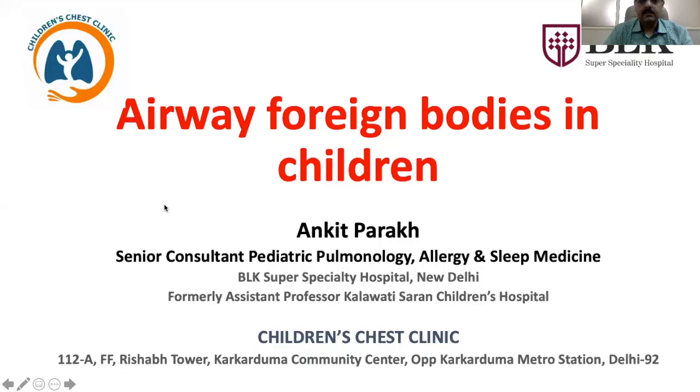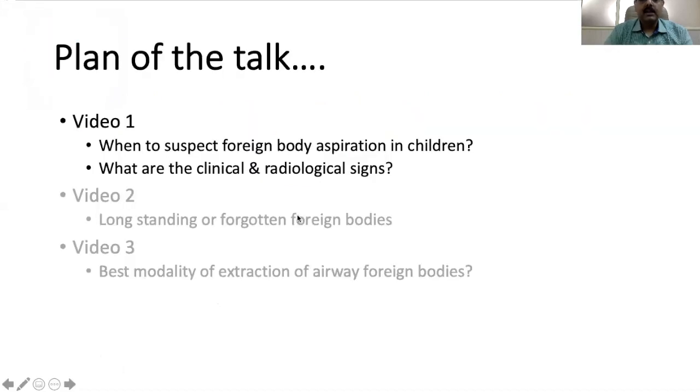Hello and welcome to this educational video. I am Dr. Ankit Parak and I work as a consultant in paediatric pulmonology, allergy and sleep medicine at BLK Super Speciality Hospital, New Delhi, and at Children's Chest Clinic, New Delhi. In this video, we'll be talking about how to suspect a foreign body aspiration in children and what are the usual clinical and radiological signs which are seen.